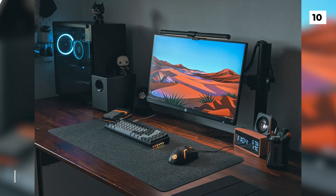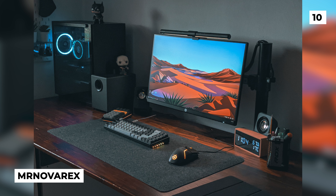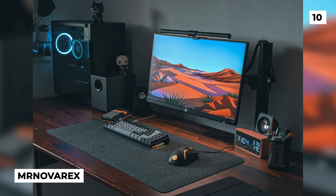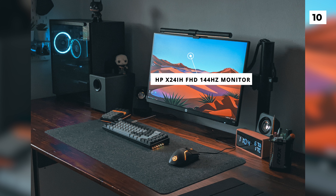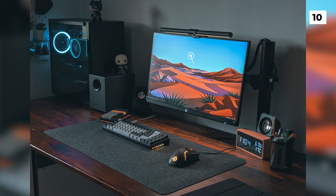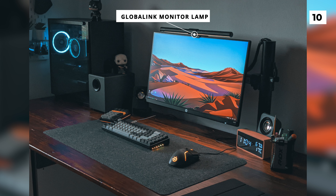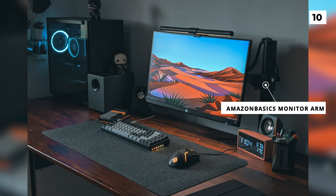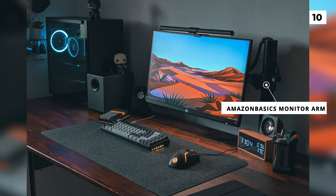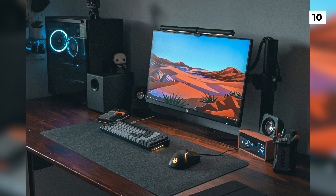We're starting off today's episode with this amazing setup from user MrNovaRex. Starting off with their display, we're looking at a HP X24iH Full HD 144Hz monitor with an attached Global Link Monitor lamp. This monitor is attached to an Amazon Basics monitor arm that gets the monitor up off of the desk.